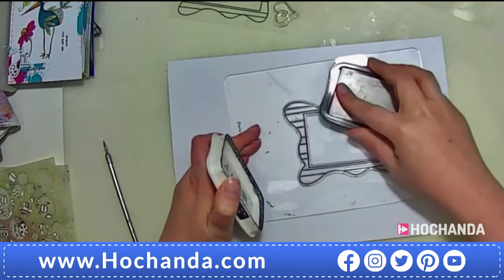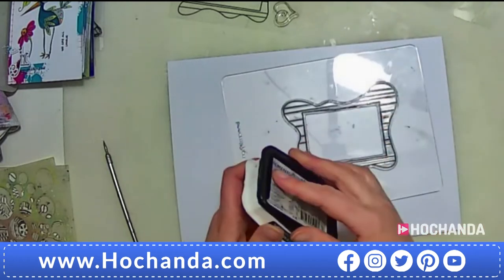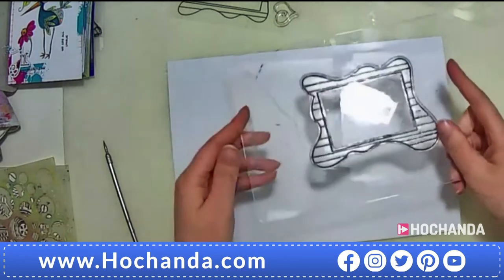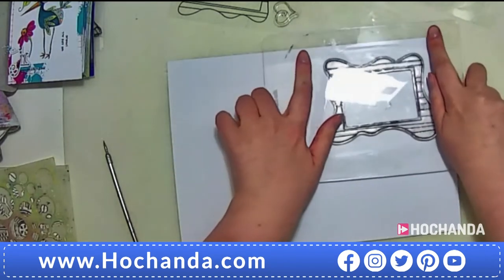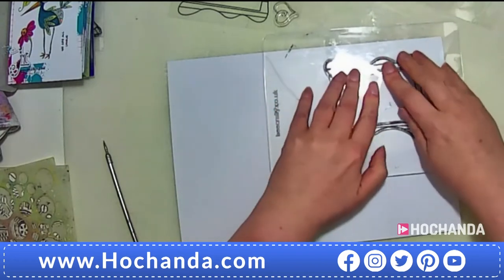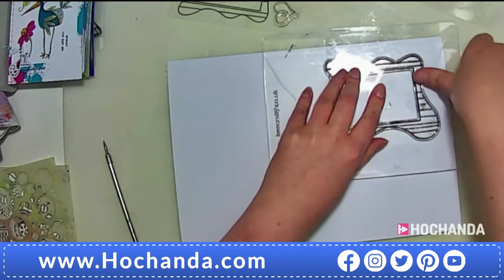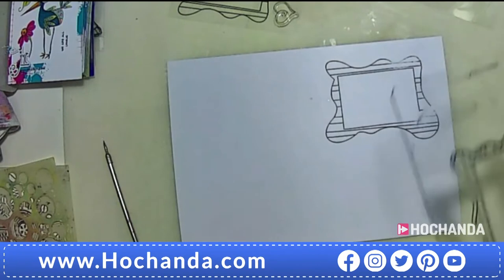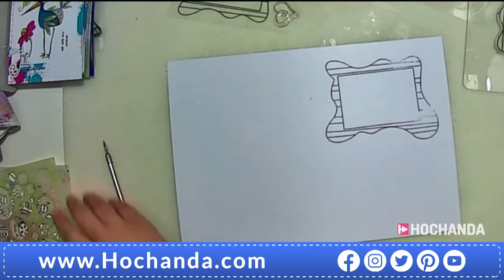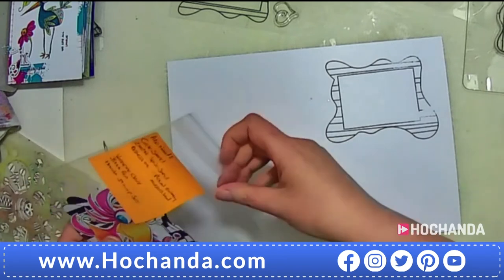I'm just going to stamp it out so you can see how beautifully these stamp out. They're a lovely thick photopolymer, made in the UK. That just stamps out like so — that's my fault, not the stamp's fault. I didn't put enough pressure because I was rushing. I need to breathe.